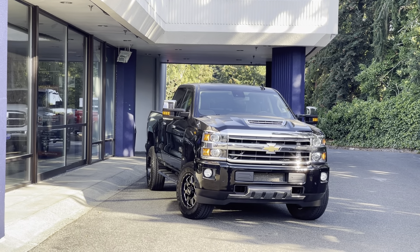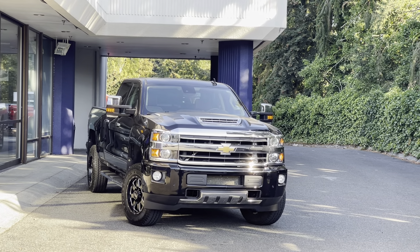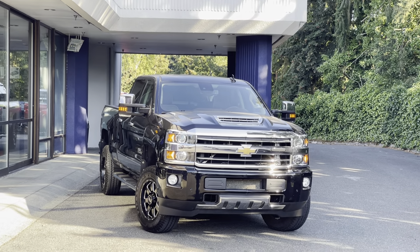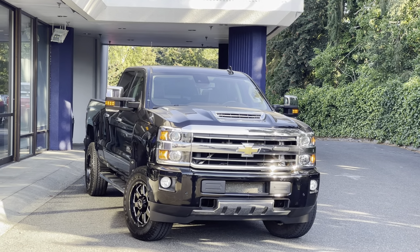Hello, my name is Armin with Castle Auto Sales, making a video of a 2018 Chevy Silverado 3500 HD. This vehicle is High Country, standard bed, black.